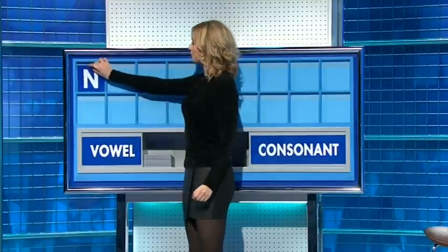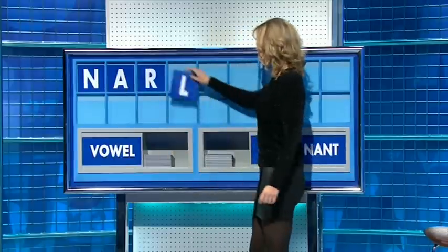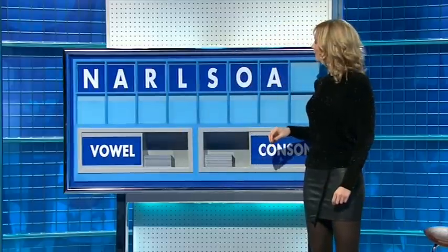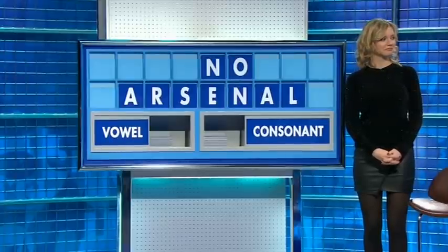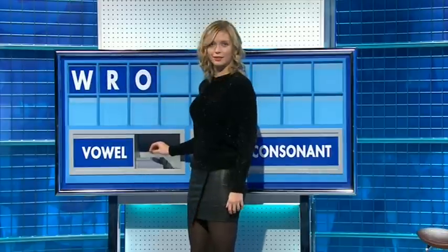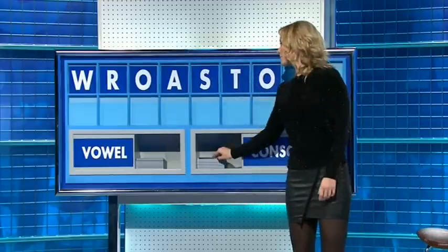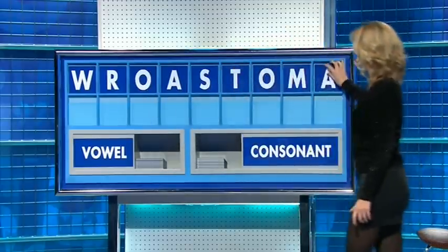Consonant, please. Thank you, Jen. N. And a vowel: A. And a consonant: R. A consonant: L. A consonant: S. A vowel: O. A vowel. Another vowel: E. And a final consonant, please, and a final N. Now then, Alistair. Thank you, Jackie. W. And another: R. And a vowel: O. And another: A. Consonant: S. Consonant: T, E. Vowel: O. Consonant: M. And a vowel, and the last one: A. Sixes — Aortas, Romas.